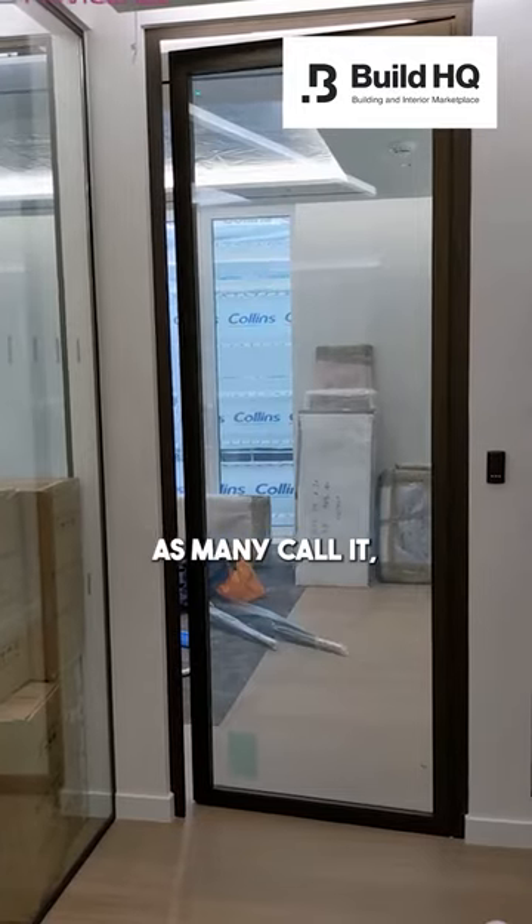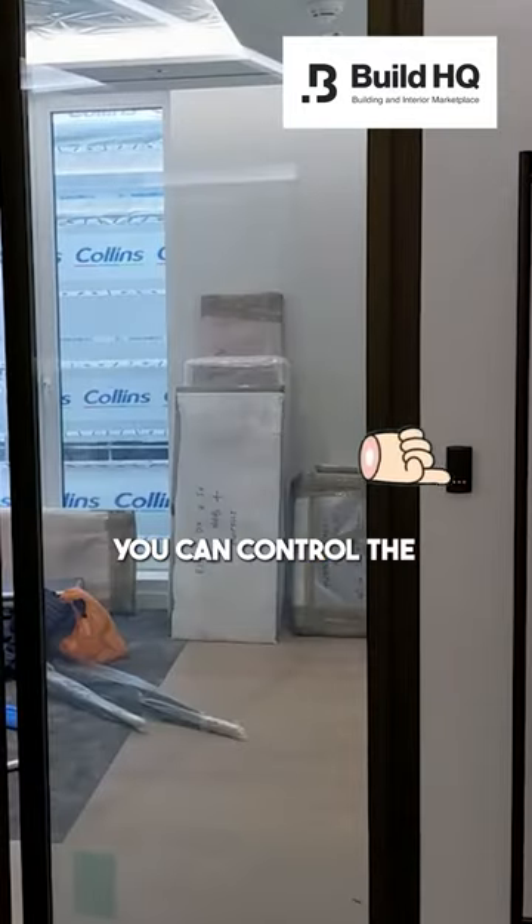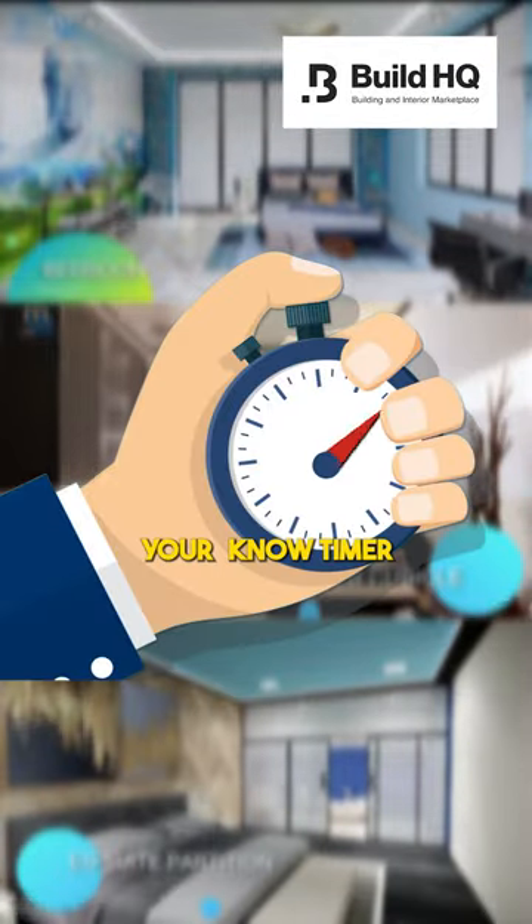The switchable glass, or smart glass as many call it, represents the future of window technology. With just a button press, you can control the tint and transparency and also can set your own timer.